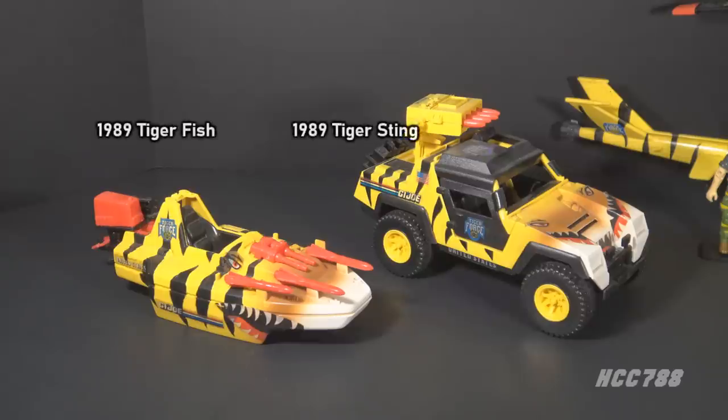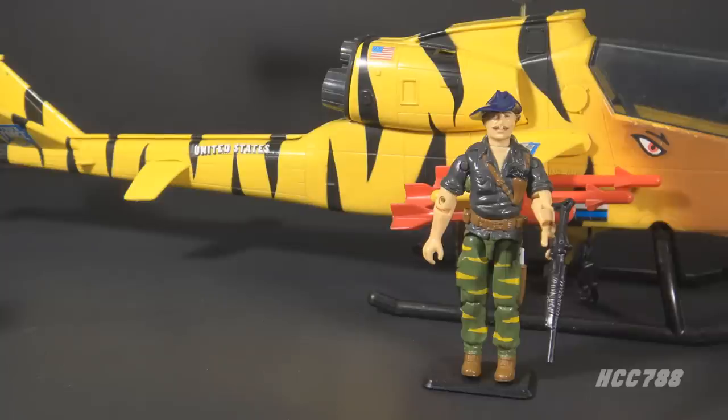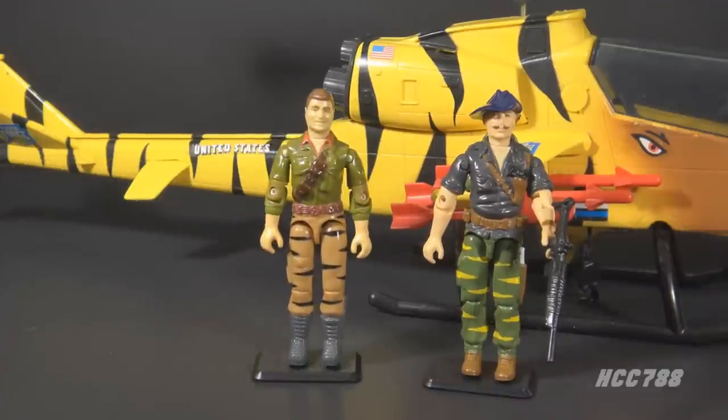Tiger Force continued into 1989 with another set of vehicles, but no new figures. The 1989 lineup only included the Tiger Fish and the Tiger Sting. Tiger Force was a convenient way to get figures and vehicles that were no longer available at retail. I was happy to get Tiger Force Duke, since my original Duke figure was lost or broken by then.